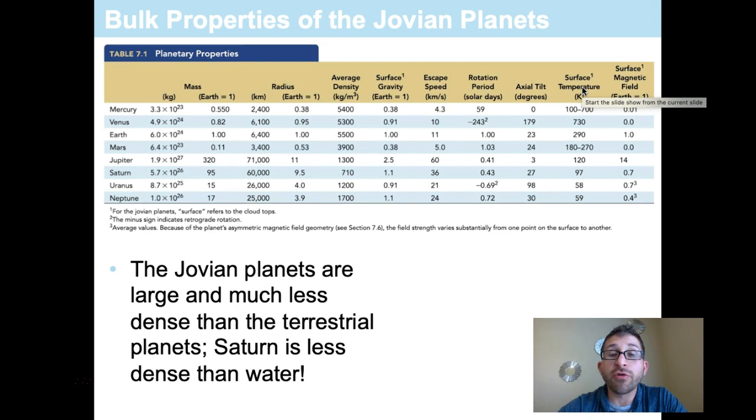Looking at the data table, we are examining all of the planets of the solar system using Earth as our comparative planetology. When discussing mass, we consider Earth as 1.00, which equals 6.0 × 10²⁴ kilograms. It's easier to discuss them in terms of Earth masses, so let's look at the Jovian planets.